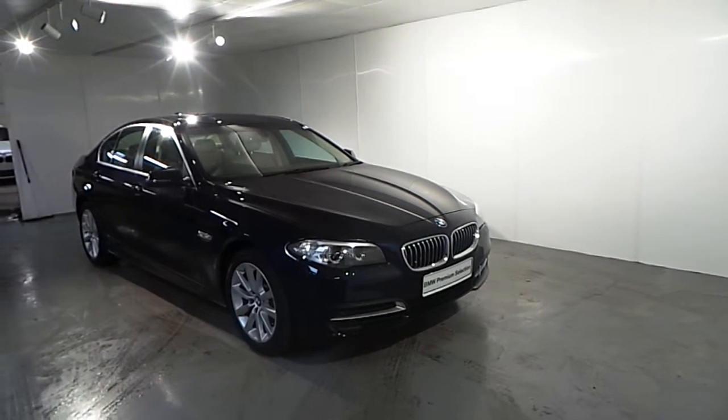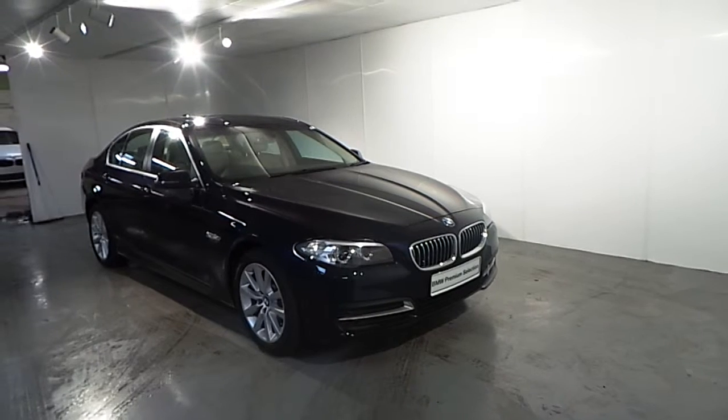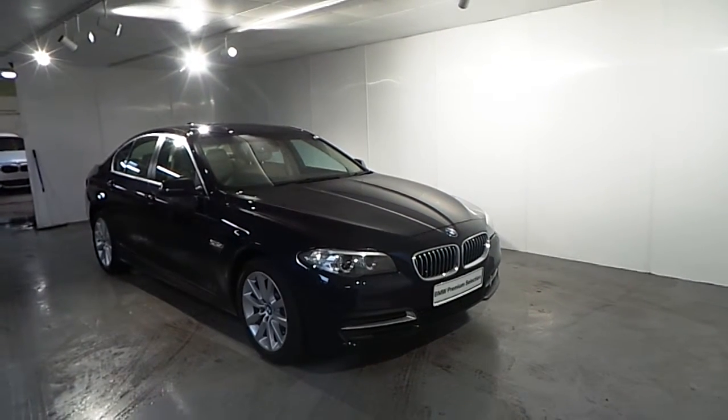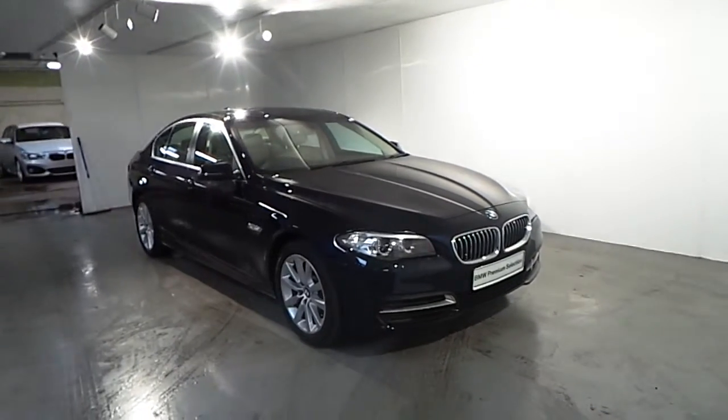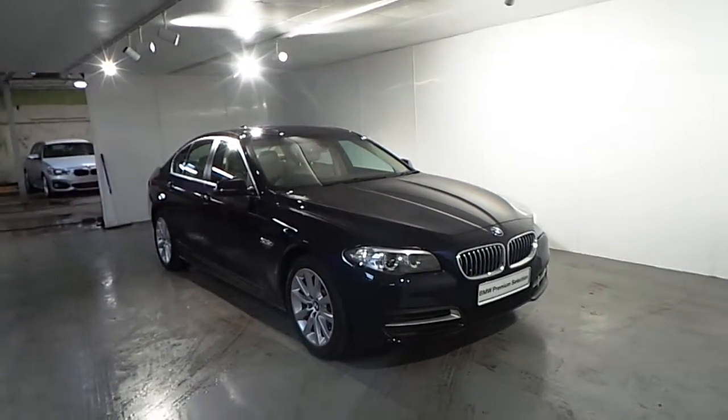Hello and welcome to Frankie and BMW in Blackrock. Part of our premium selection we have this 2014 BMW 520 diesel SE automatic. This car is finished in an imperial blue metallic color.